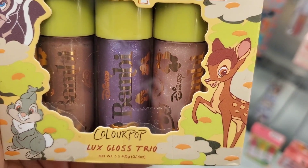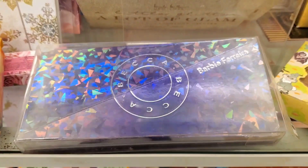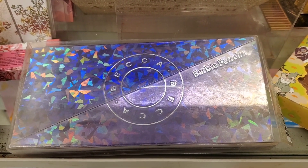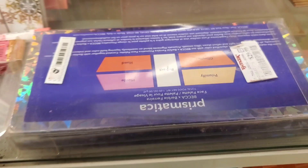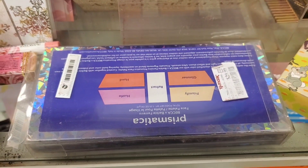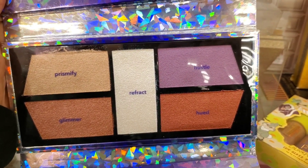The Color Pop lip gloss trio was there for $8. They also had this BAK Up Face Palette back in stock — we've seen this before in 2021 and found it for only $20, but now I found it at TJ Maxx for $30. I don't think this price tag is right for this, but that's how it is.